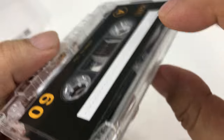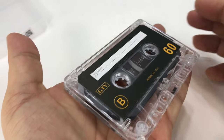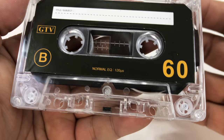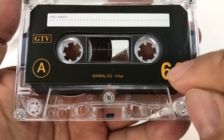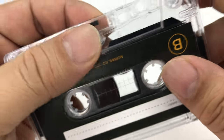We have like this polycarbonate shell. It's quite light. Obviously it's quite small, so it can fit in the palm of your hand. What you can do is you can put music on this, and the 60 refers to 60 minutes. What I think is that it's actually 120 minutes because apparently this has sides.